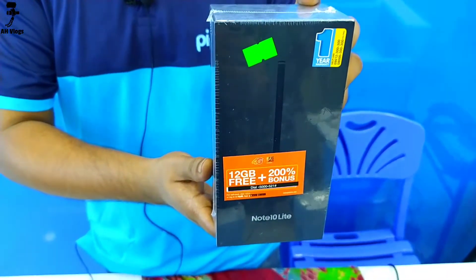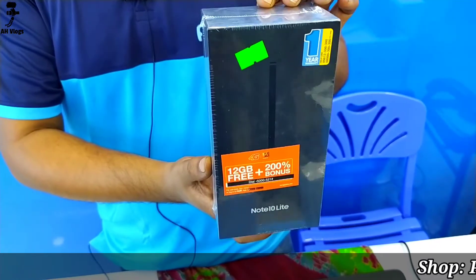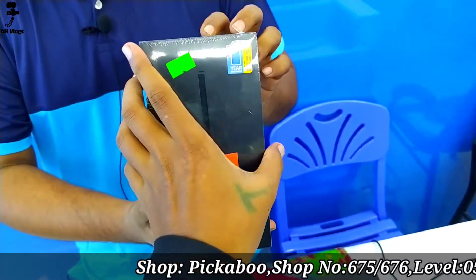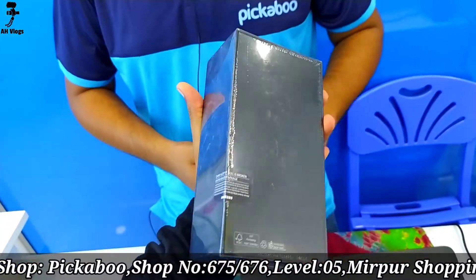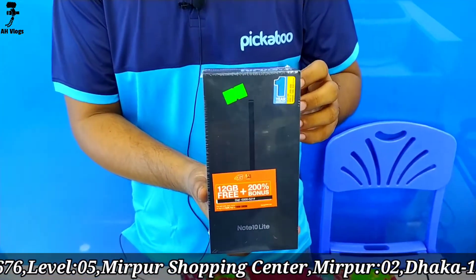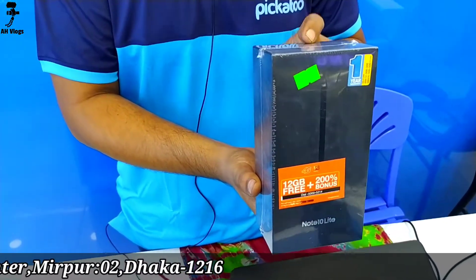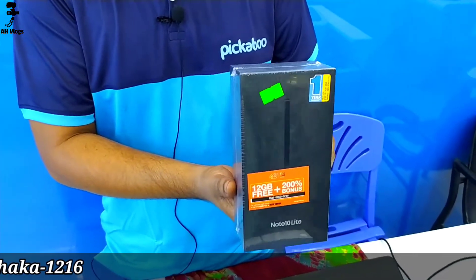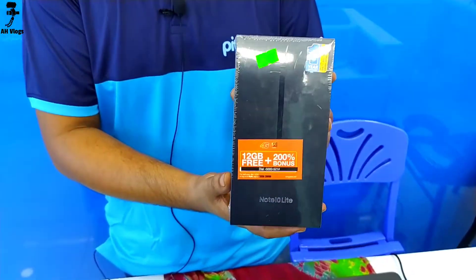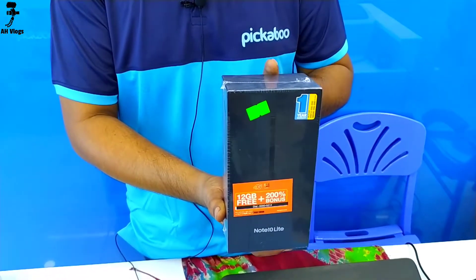The Samsung Note 10 Lite has 8GB RAM and 128GB ROM, with a unique facility. It has a screen — it is also a great device that can be used for corporate purposes using the Notebook feature. The camera resolution is a 5-element camera with 12MP. The screen size is 6.7 inches. It is paired with a great display and a 4500mAh battery backup.